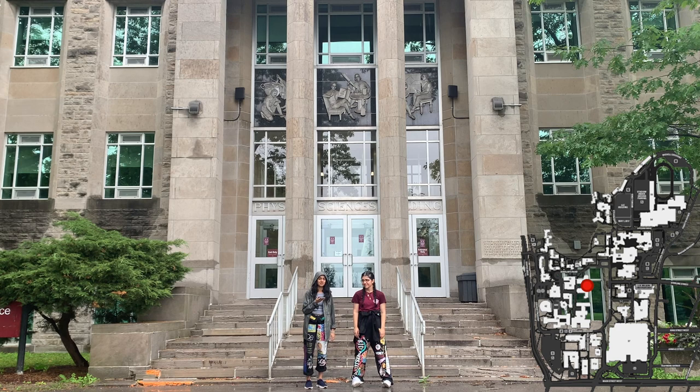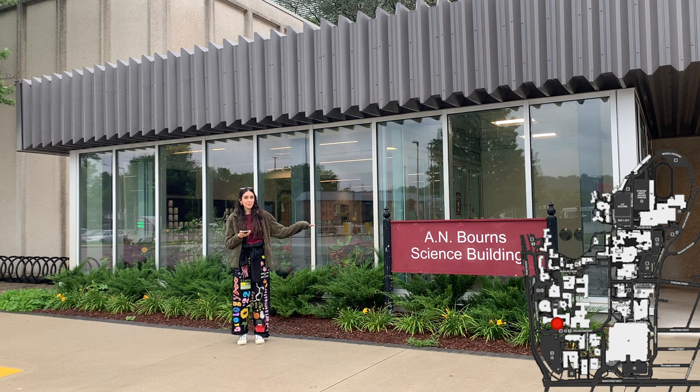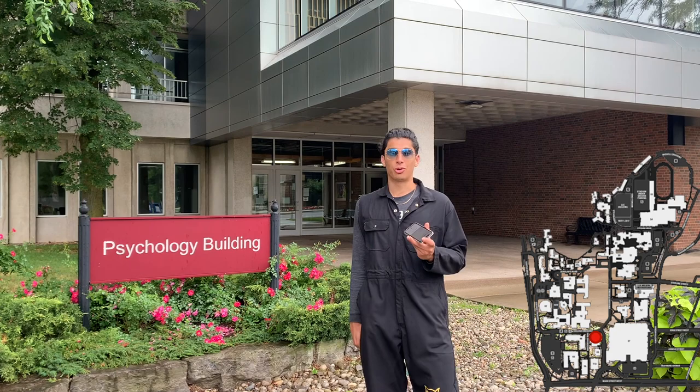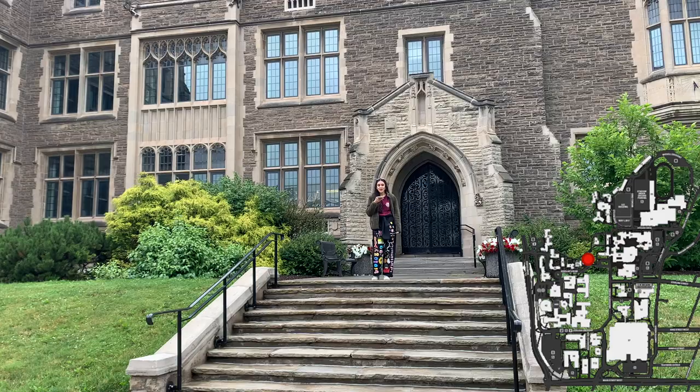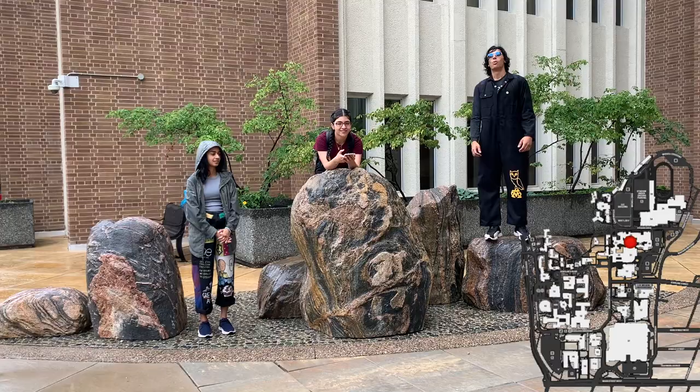You'll probably get familiar with ABB, because this is where first year chem labs take place. This is the psychology building, where you will have your tutorials for Psychology 1X03 and 1XX3 in first year. It is also home to the Live Lab, which focuses on the psychology and music development in humans. Welcome to Hamilton Hall, home of all things math and stats. Check out the study rooms in the Math Cafe.